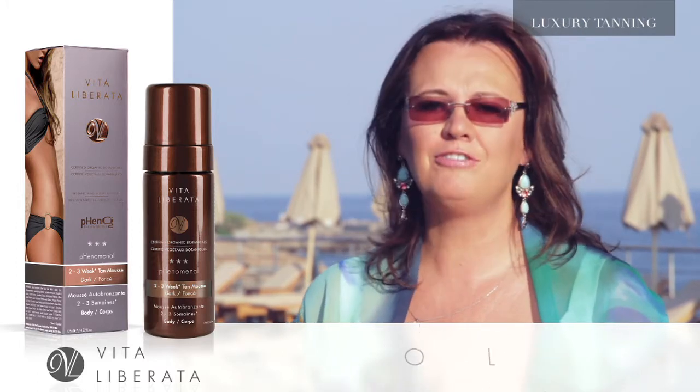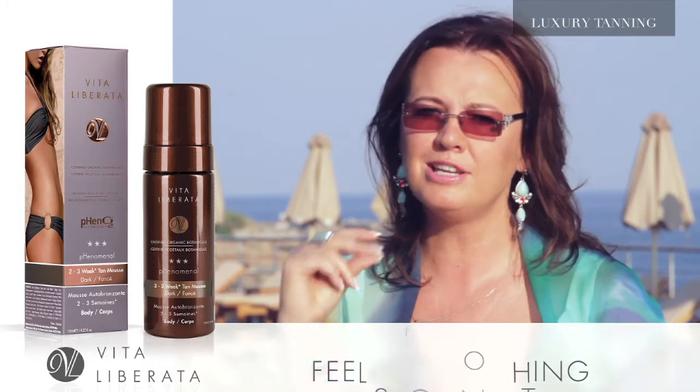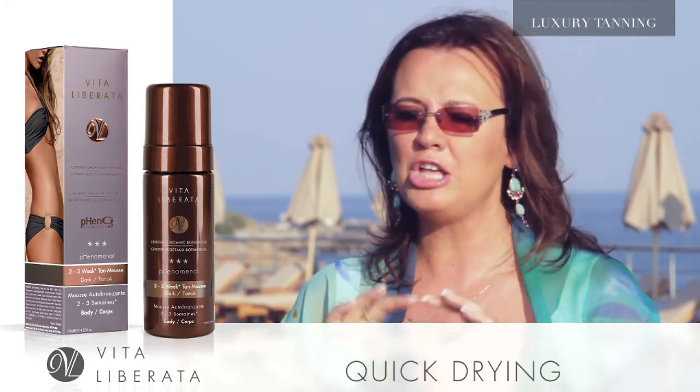It smells of nothing. It feels of nothing on the skin. It dries like that. It is an astonishing product.